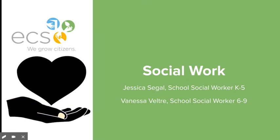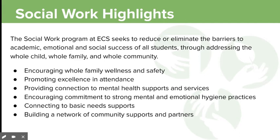ECS has two school social workers: Jessica Siegel works with students in grades K to 5 and Vanessa Veltri works with students in grades 6 through 9. Our main goal is to work to remove barriers to success through focusing on three areas: the child, family, and community. ECS school social workers are available to offer support in areas including connection to family basic needs, mental or behavioral health services, and community outreach. Please feel free to reach out to social workers by phone or email to discuss how we might support your students and your family.